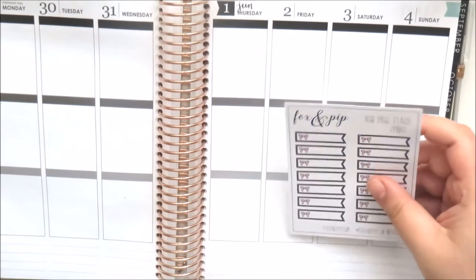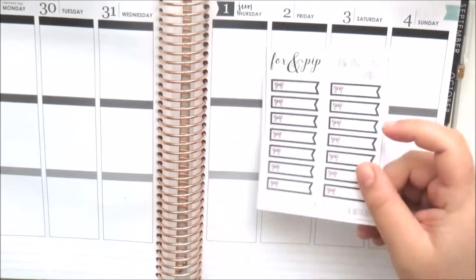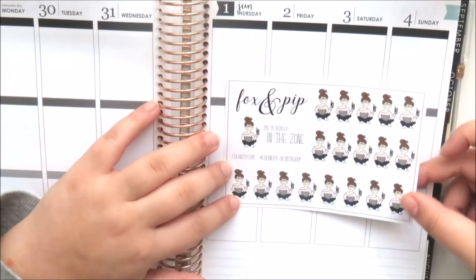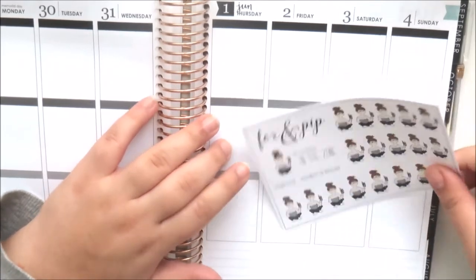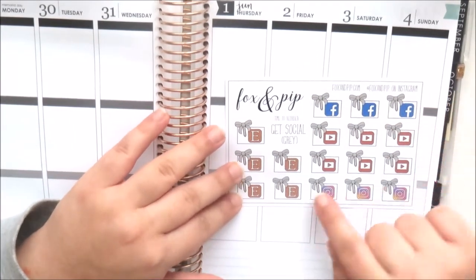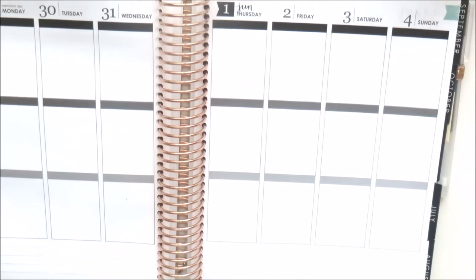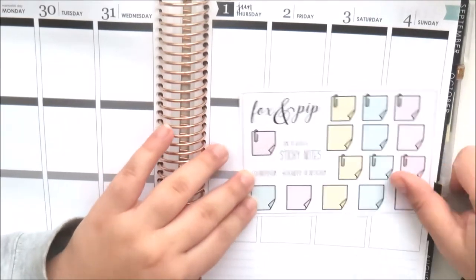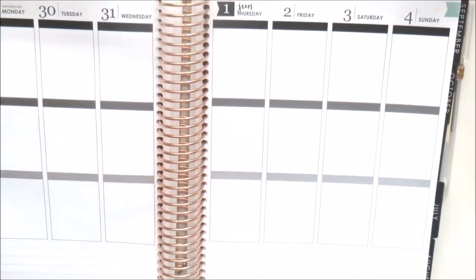I also got a few sticker sheets. I got these bow page flags in pink — a newer release — and I thought they'd go with so many different things. I also got the 'In the Zone' sheet with the brunette, light skin girl working on her laptop with pencils in her hair and a Starbucks drink. I got social media icons with bow clip boxes, the grey bows, and some little sticky notes to add here and there. Fox and Pip is just so cute.